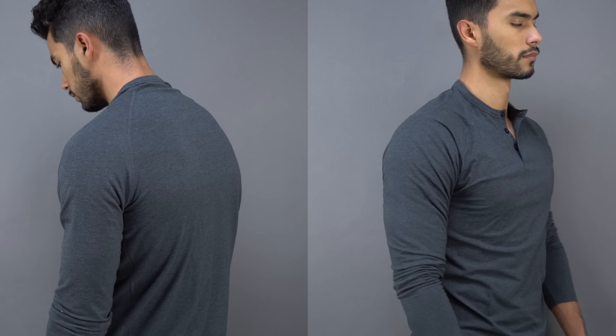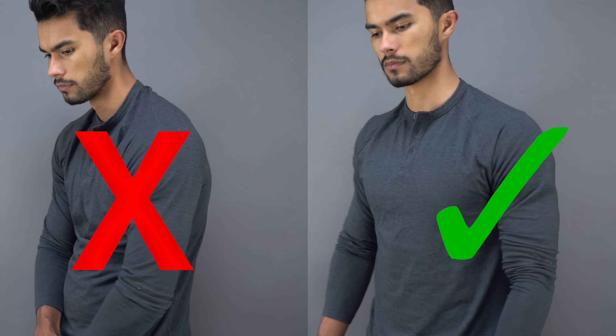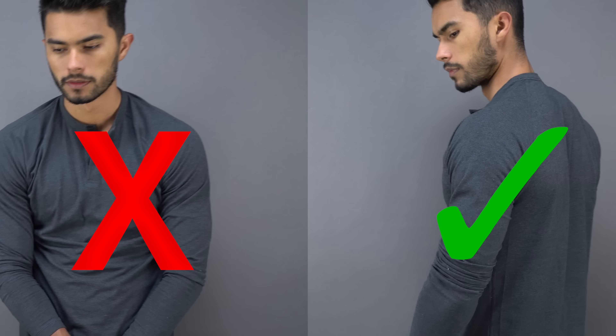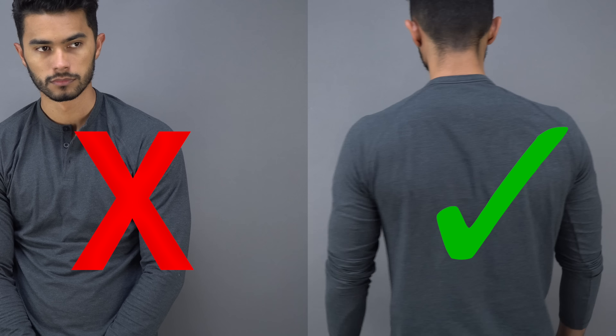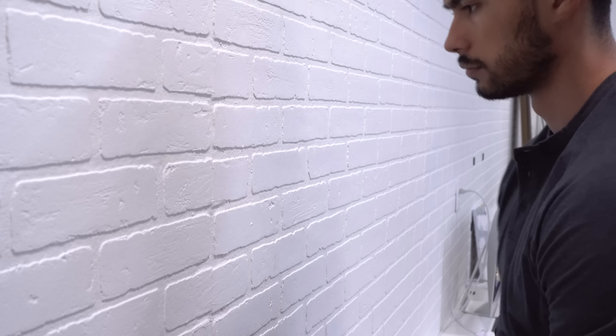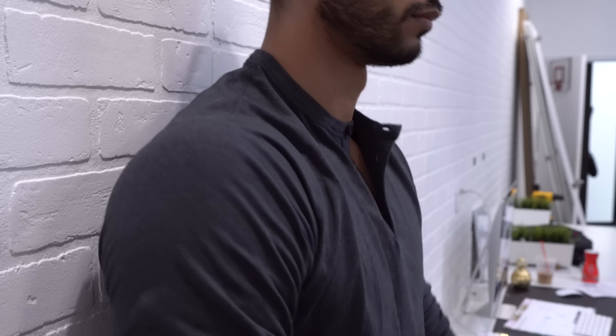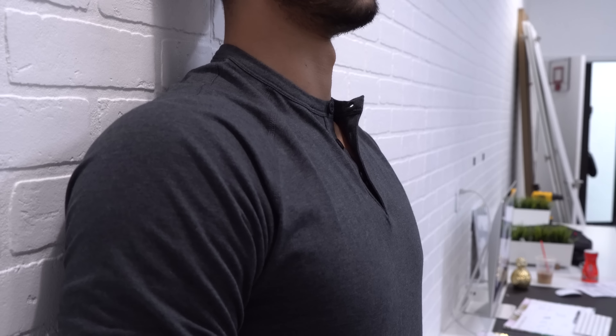No matter how jacked you are, if you have bad posture — including slouching your shoulders, hunched back, and overall just an uneven body — you're gonna look disproportionate. On the other hand, if you are a relatively skinny guy with good body posture, it's gonna make you come across as more muscular. An easy hack to see how you should be sitting and standing properly is to find a clear wall, put your back up against it, and make sure your shoulders and your head are touching the wall. That right there is good posture — instantly your chest looks bigger, your shoulders are squared off, and you look taller.